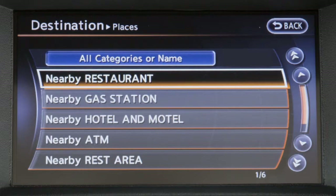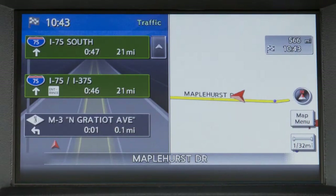Once a destination is set and a route has been calculated, the system can provide the turning direction at the next intersection, the name of the next street, the distance to the next intersection or to the end destination, and the estimated remaining time of travel to the destination.